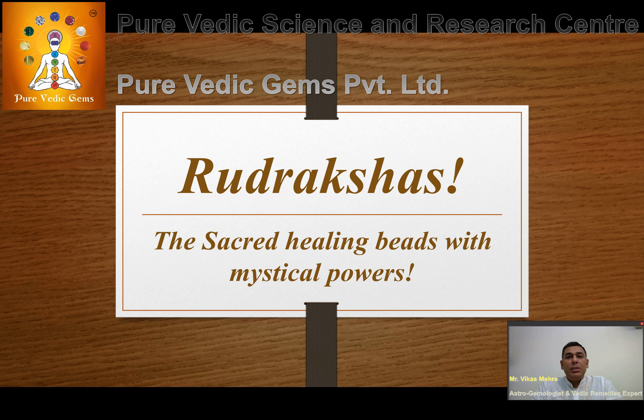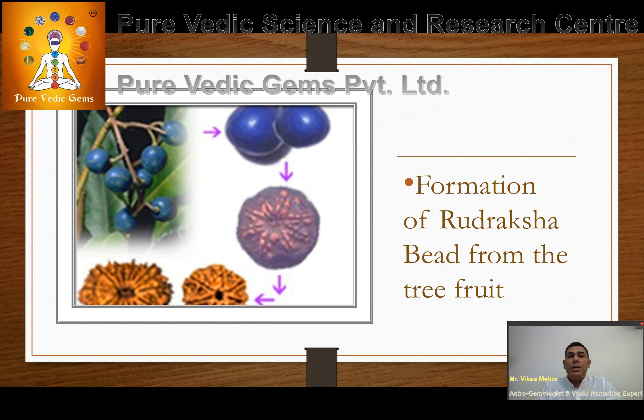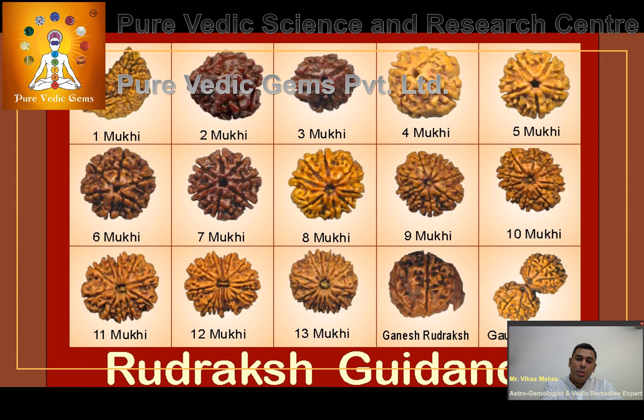Rudrakshas are the fruits of the Rudraksha tree which, when dried and hardened, turn into bead form — mostly round in shape with a natural hole in them. The most commonly found is the Ek Mukhi or one-faced Rudraksha, which normally comes in the Kaju or U-shape.